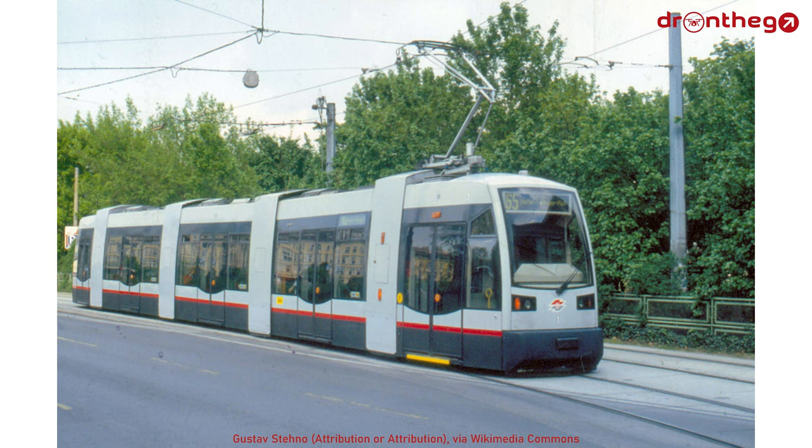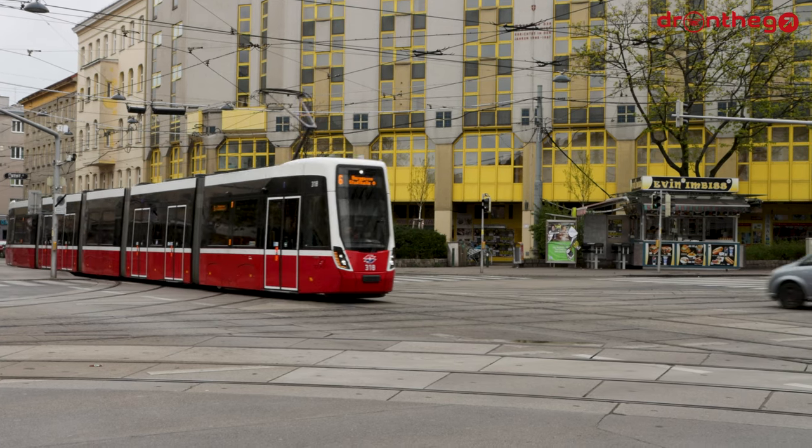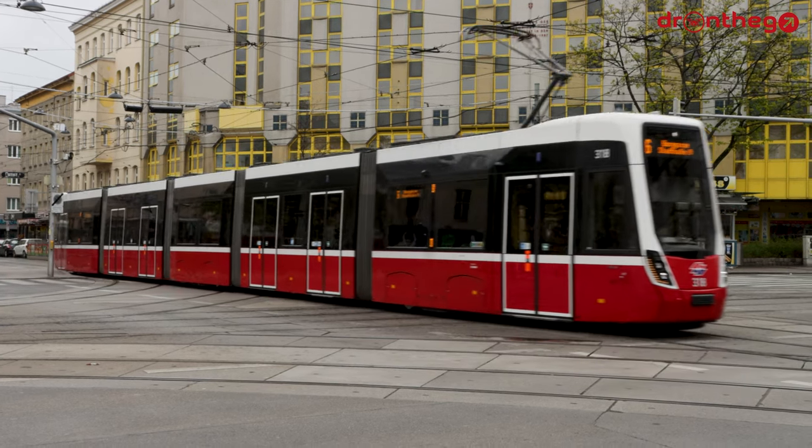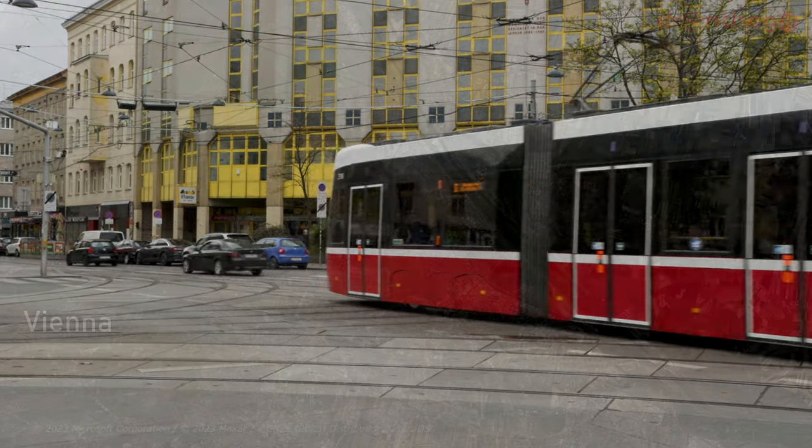With the introduction of modern trams, like the ULF and more recently the Flexity, as well as the fading hype of car ownership in cities, the Bim seems to have a bright future ahead of it. Let's now take a look at the network.